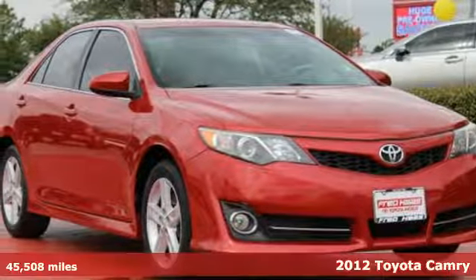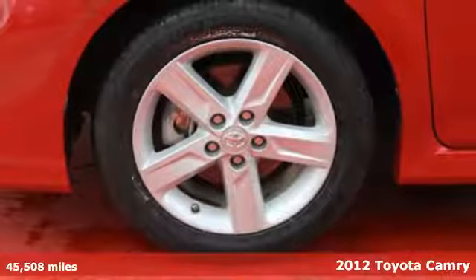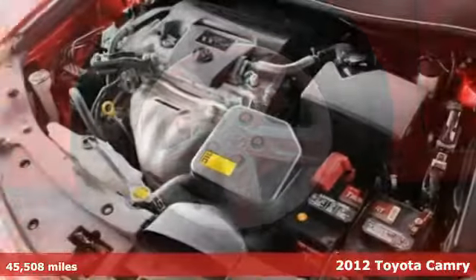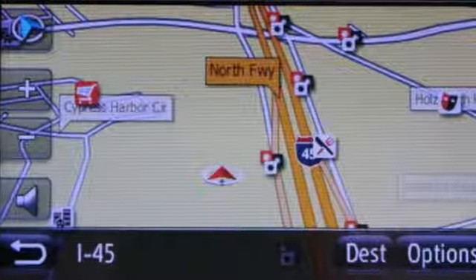Check out the ever-popular 2012 Toyota Camry. The acclaimed Camry is a smart and economical choice. It comes with the safety of a tire pressure monitor, brake assist, and first-in-class 10 standard airbags.